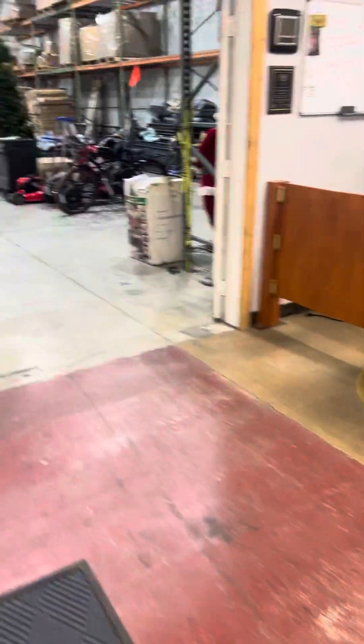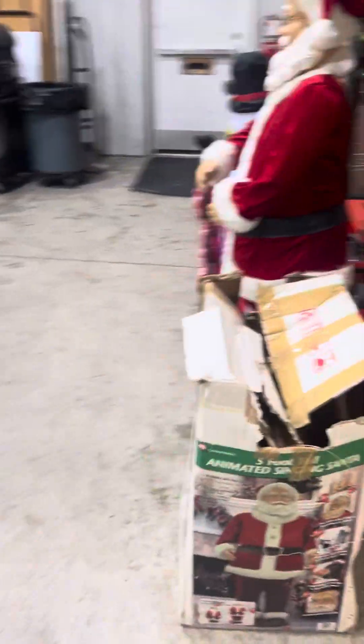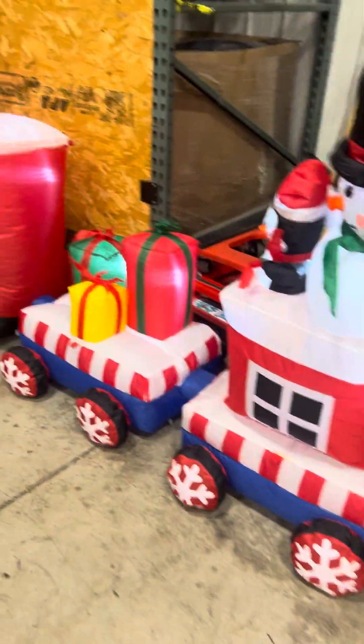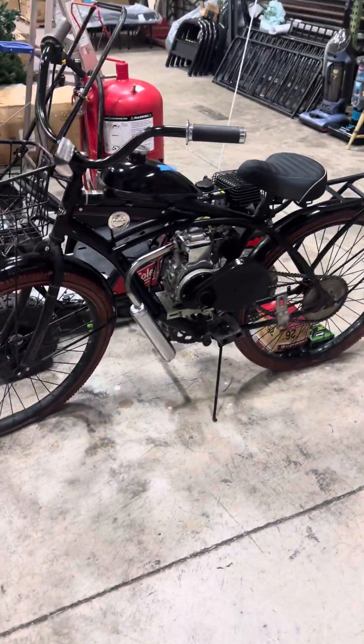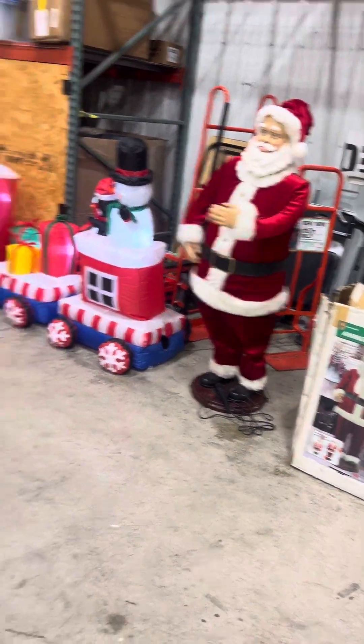Let's take a walk to the back here. Got a 5-foot-tall animated Santa Claus right there — he sings and dances and does all kinds of nice neat stuff. As well as a little inflatable. Got a bicycle with a motor adapted to it as well. Oh, there he's moving — movin' and groovin' Santa.